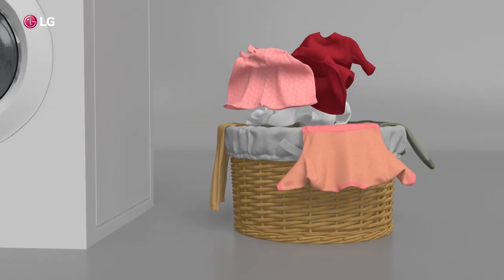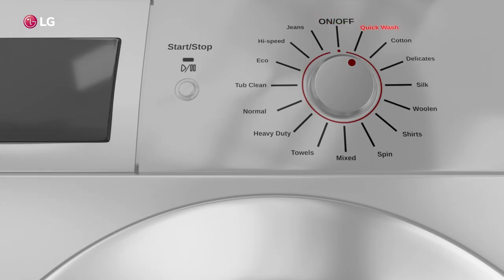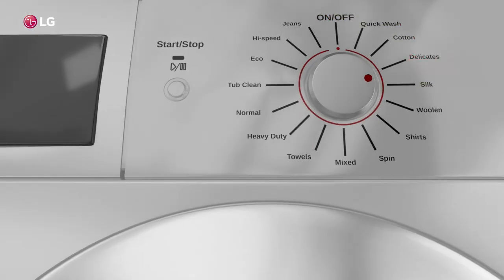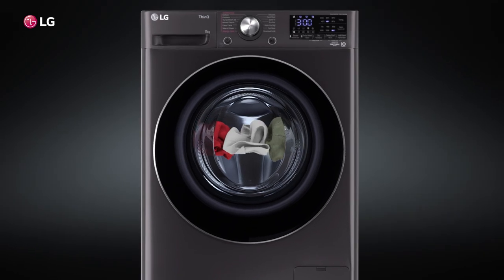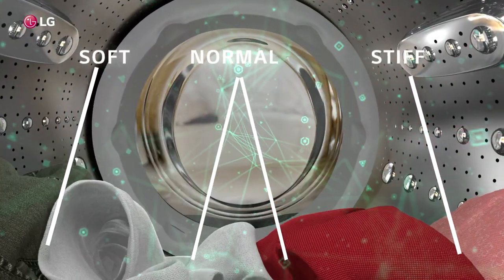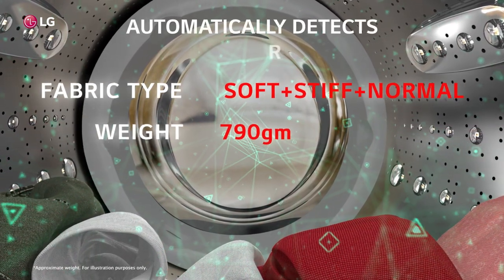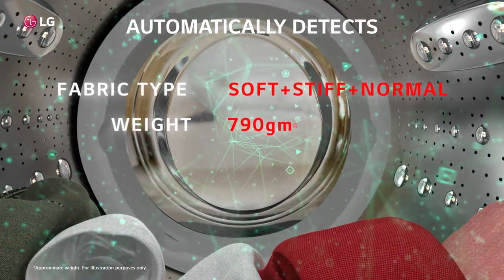Gone are the days when you have to struggle with the segregation of clothes and then deciding on the right washing pattern for each of them. LG washing machines make your life convenient as they wash different types of clothes together with the help of their advanced AIDD technology that automatically detects the fabric type and weight of your clothes.